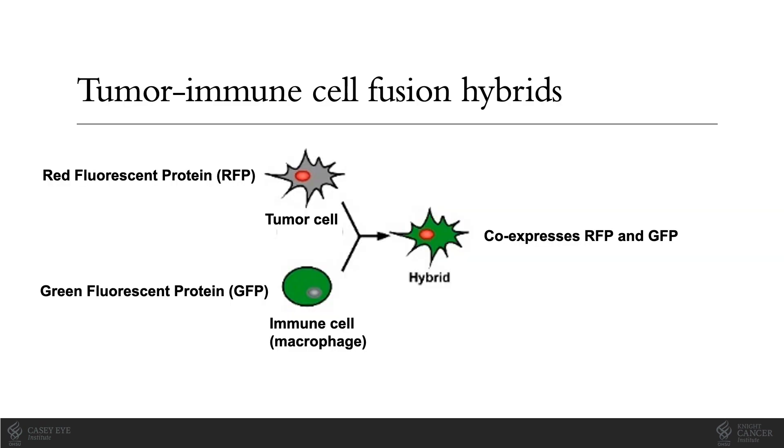Today, I'll tell you about the discovery of novel cell fusion hybrids in cancer, the studies that have been conducted in Dr. Wong's lab to explore their impact on tumor progression, and our foray into establishing their potential use as a non-invasive, blood-based biomarker for disease status in cancers including uveal melanoma. Many of the experiments I'll show are based upon the principle shown above.